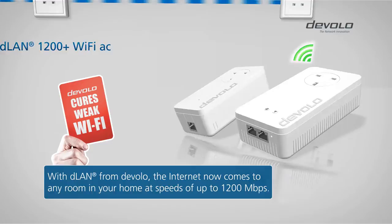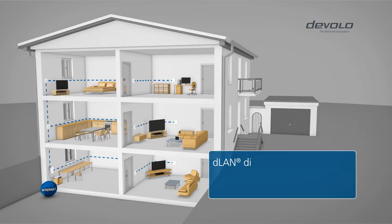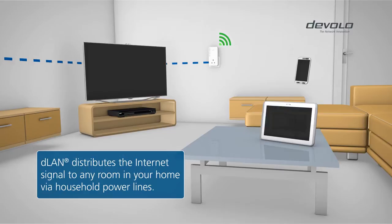In addition, with a new Powerline Gigabit generation from Devalo, you can get Wi-Fi from any electrical socket at a speed of 1200 megabits per second. The DLAN 1200 Plus Wi-Fi AC uses your home's existing Powerline and brings the Internet signal exactly where you need it.